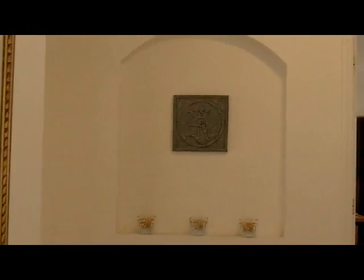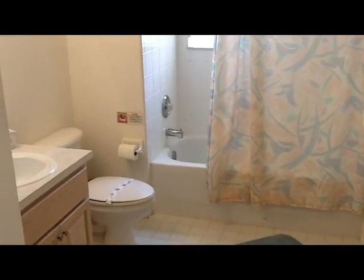As we get to the top of the stairs, we will turn left, and there we'll see a full bathroom with tub and shower.